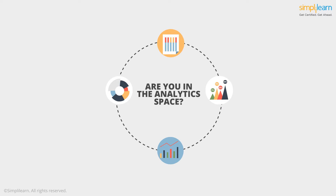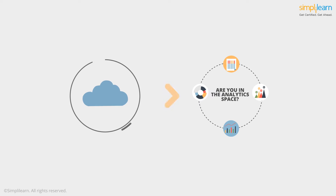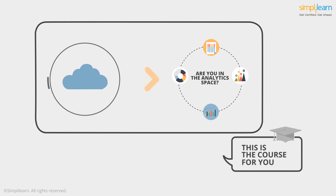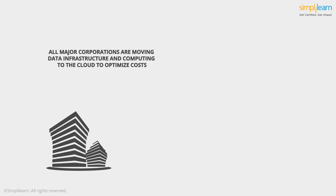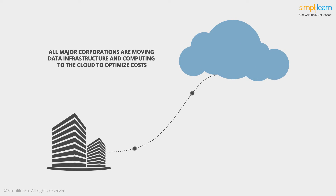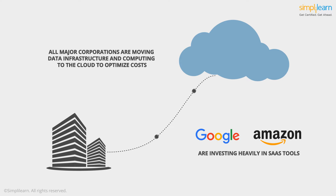Are you in the analytics space? Have you ever wondered how data processing in the cloud is changing the analytics space? If the answer is yes, this is the course for you. All major corporations are moving data infrastructure and computing to the cloud to optimize costs. To make analyzing data seamless, technology leaders like Google and Amazon are investing heavily in SaaS tools on the cloud.